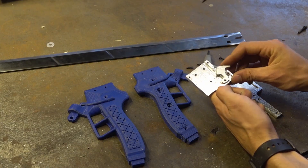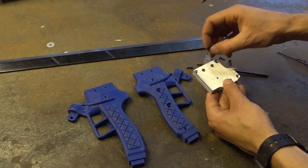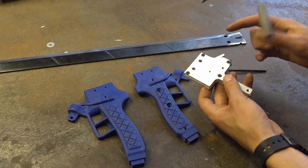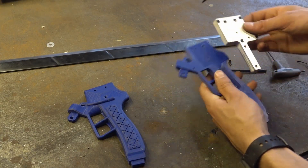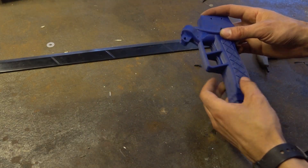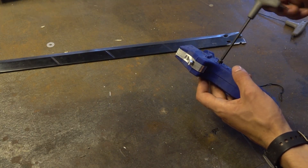We can also use the sword — as you can see, we can cut off a stone. Oh God. Well done.